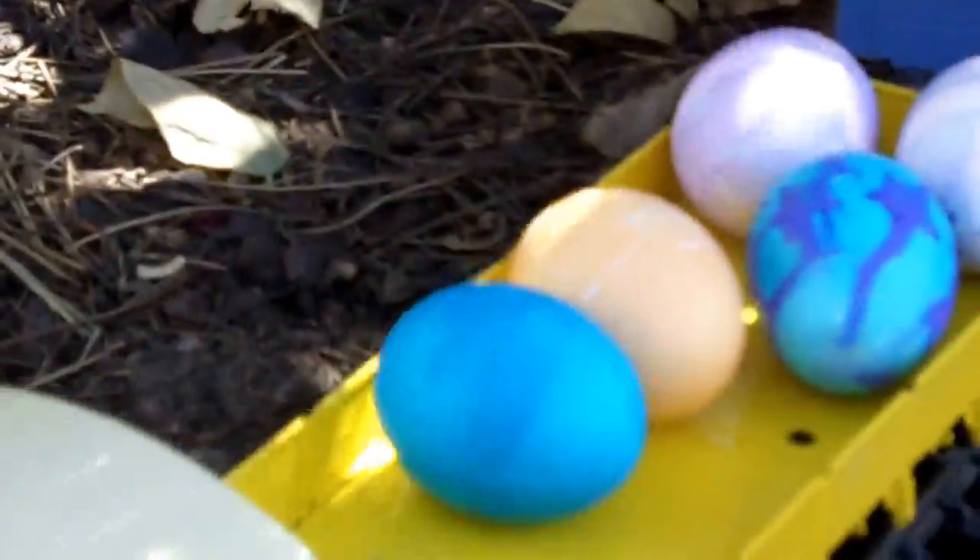And there you have it folks, the nicest egg train around — beautiful, I tell ya.